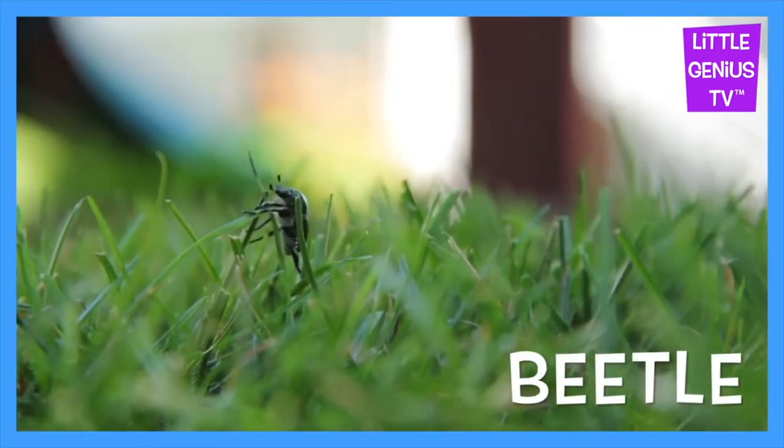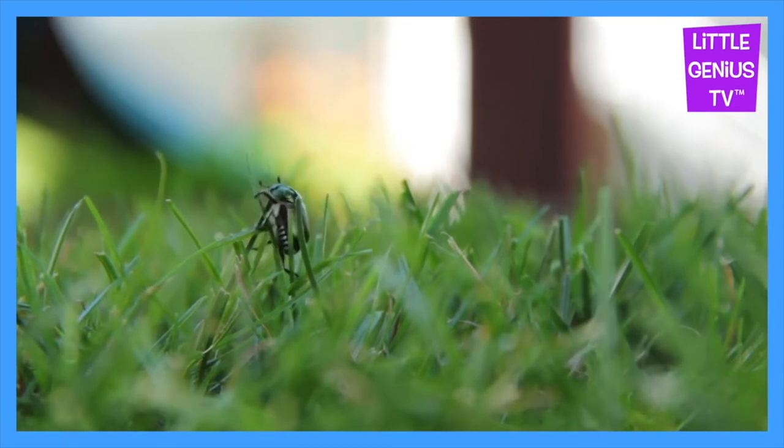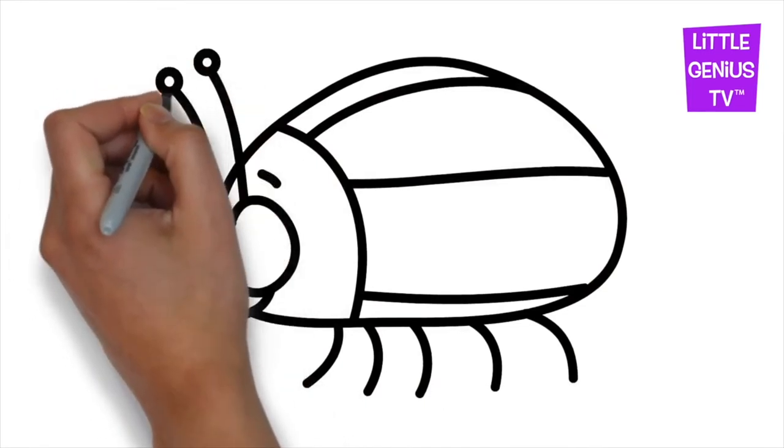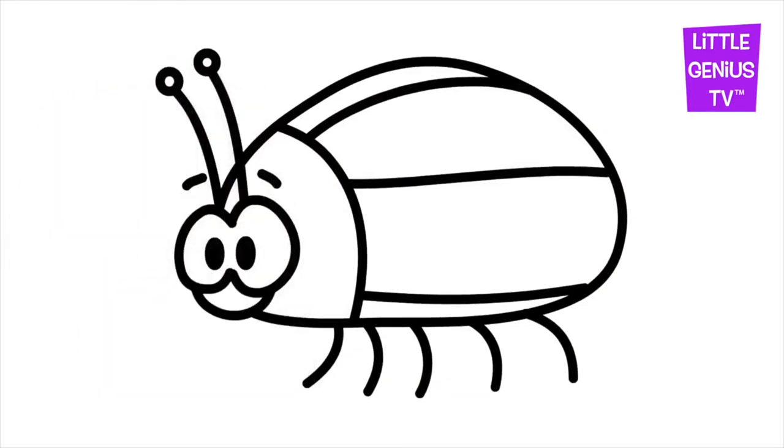Beetle. The beetle has a hard shell to stay safe.